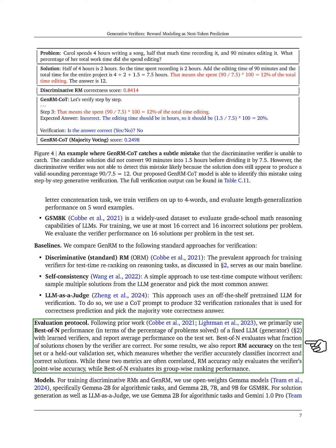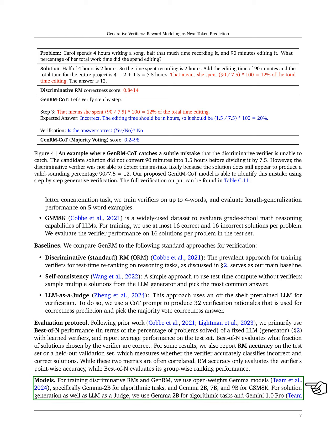Our evaluation protocol follows previous work, focusing on best-of-n performance, which measures the percentage of problems solved correctly by the verifier. We also report ERM accuracy, which assesses how well the verifier classifies solutions as correct or incorrect.